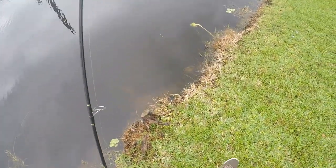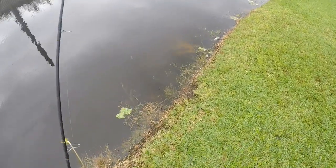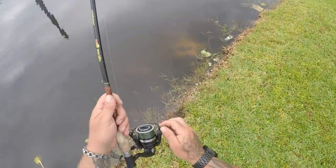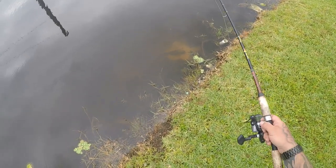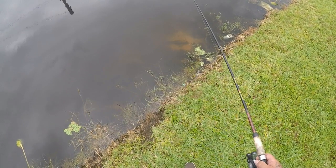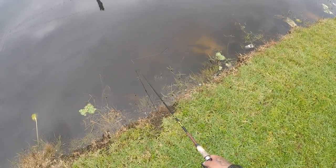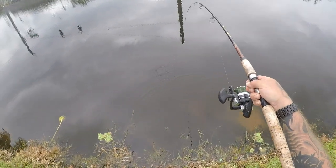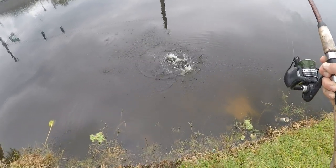I've totally given up on peacocks and snakeheads today because I can't find them, so we're just going to mess around with some plecos. I can see two right here — really nice size plecos. Let me see if I can get one right here on camera. Got him! There we go — that's a pleco, that's a fighting pleco!